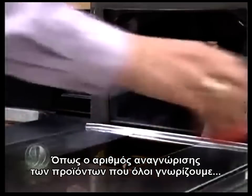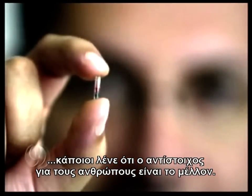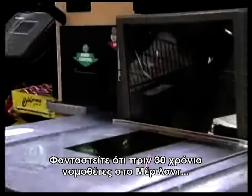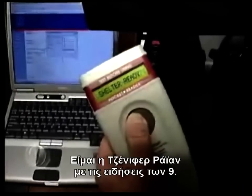Like the now-familiar product barcode, hearings on the Hill suggest human barcodes are the future. And to think 30 years ago, Maryland lawmakers tried to outlaw this technology. Today, your groceries. Tomorrow, maybe you. Jennifer Ryan, 9 News.